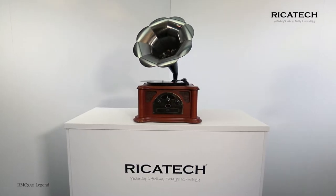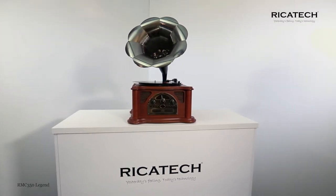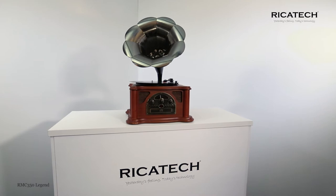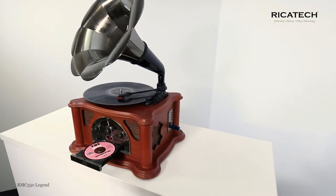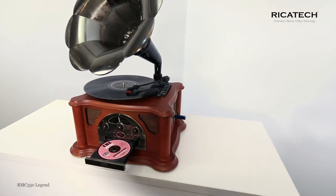The Ricotec RMC 350 Legend 5-in-1 Music Center is a modern music center with an old-fashioned look given by the large horn loudspeaker. This is not only decorative, but reproduces genuine sound.